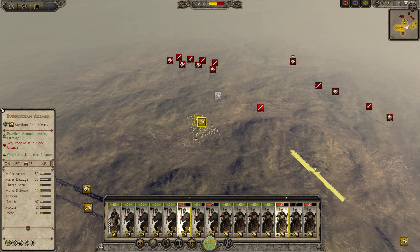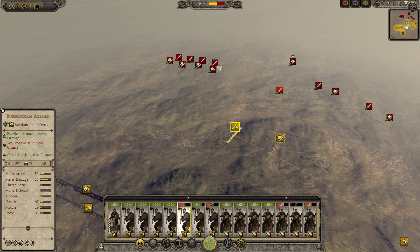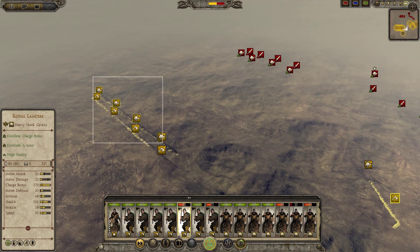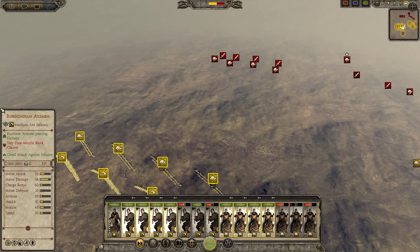So if you have shock cavalry, there's no real reason to put them in loose formation. If you're the one faced against shock cavalry, you should put your guys in loose formation. Overall it seems loose formation against regular tight leads to the same conclusion as regular tight diamond. Stay tuned because there's another really cool thing I found that we'll get to later.